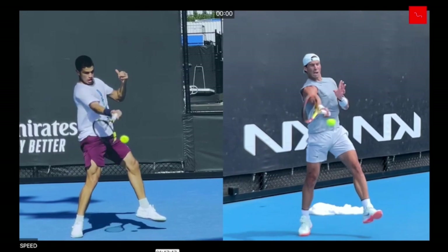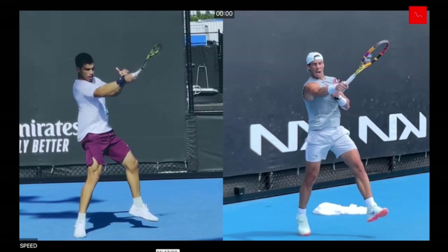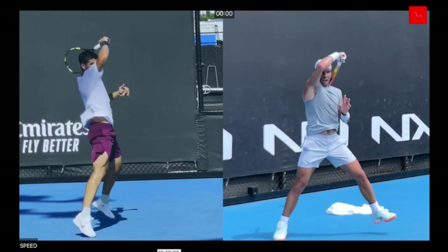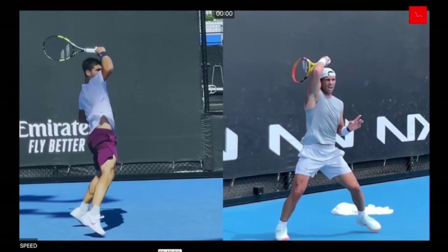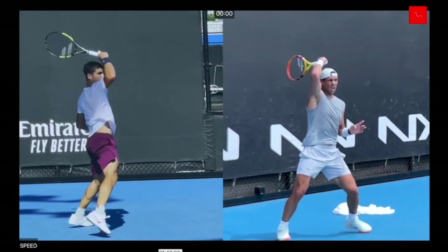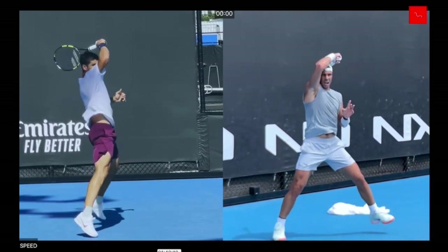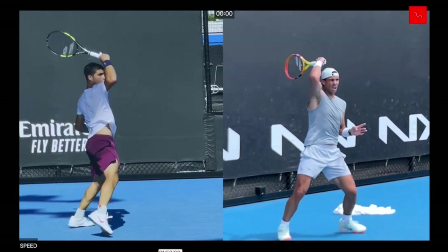This incoming ball will probably push Carlos further back and put him under more pressure, because that is usually not his preferred swing shape. Usually the vast majority of his shots he will finish over the biceps. But he is of course such a supreme athlete that he will adjust with a different swing shape and a different finish.